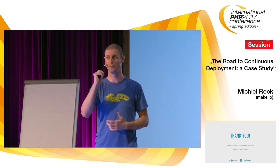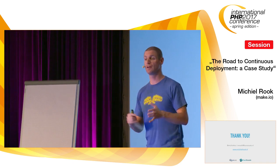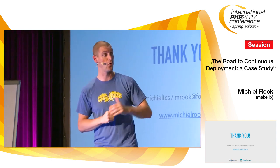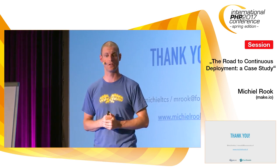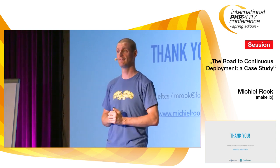Any other questions? If you think of another question later, I'll be here the rest of the day — please come see me, or hit me up on Twitter or by email. My blog is there as well — I blog about this and about event sourcing and other topics. Thank you so much for your attention — have a nice day!